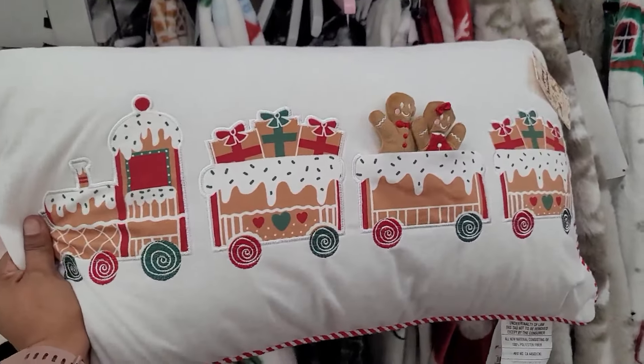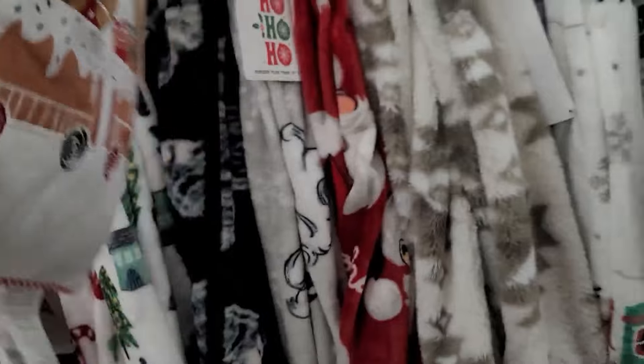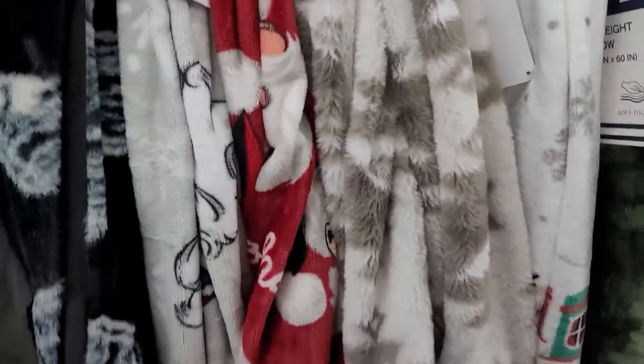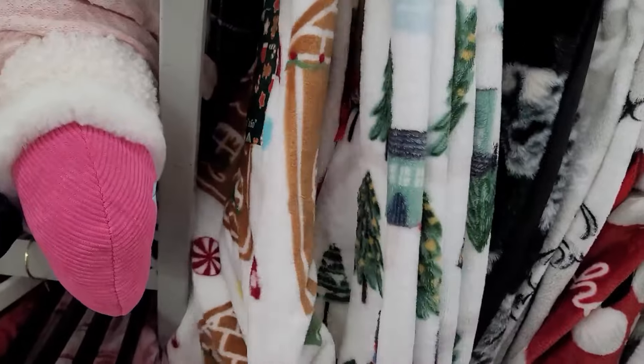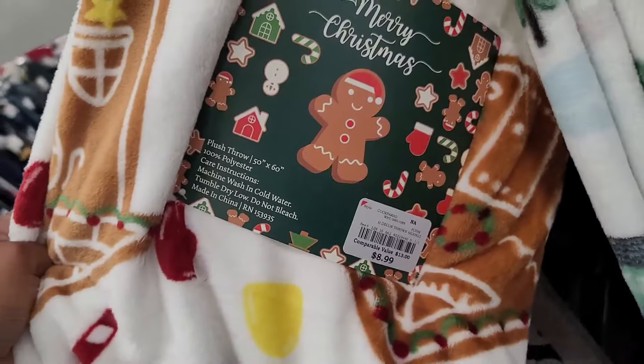Okay y'all, I found this pillow right here and it is $12.99. They have these throws right here — gingerbread — and this one is $8.99.